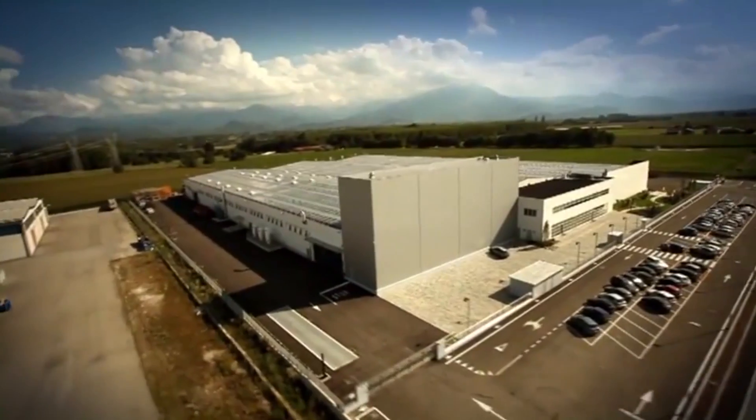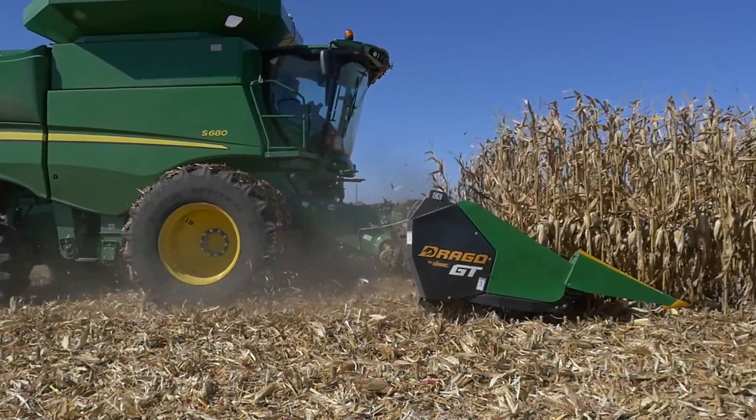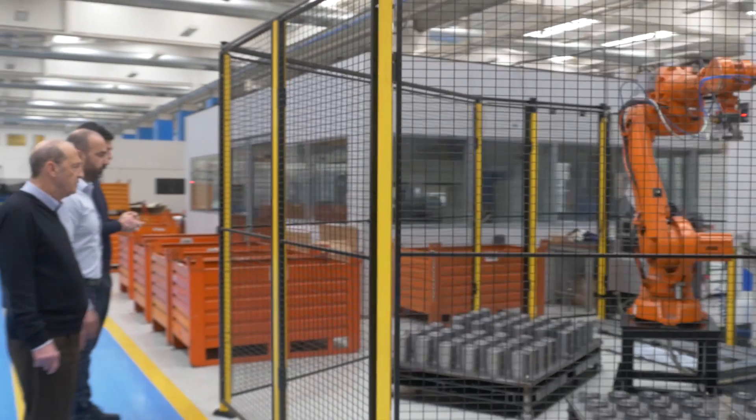Hi, this is Denny Bollig with Dragotech USA. We're in Italy today at the Olomac factory where they build the Drago corn heads. A lot of companies, a lot of the majors, build a good corn head. But nowadays in farming, good might not be good enough — you have to have a great corn head. How do you build a great corn head? You've got to have a great factory. Today we want to do a series of videos walking you through this unique factory that uses a lot of robotic equipment to build durability and quality for you the farmer. Come on inside, let's take a look.